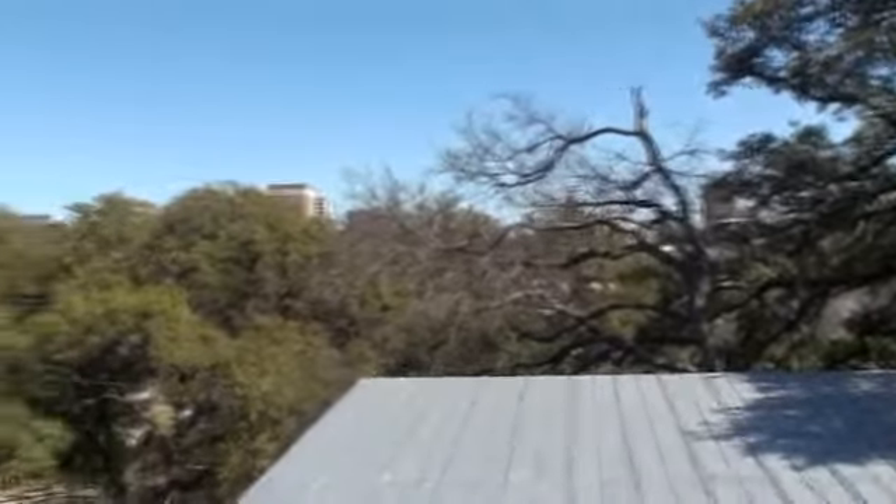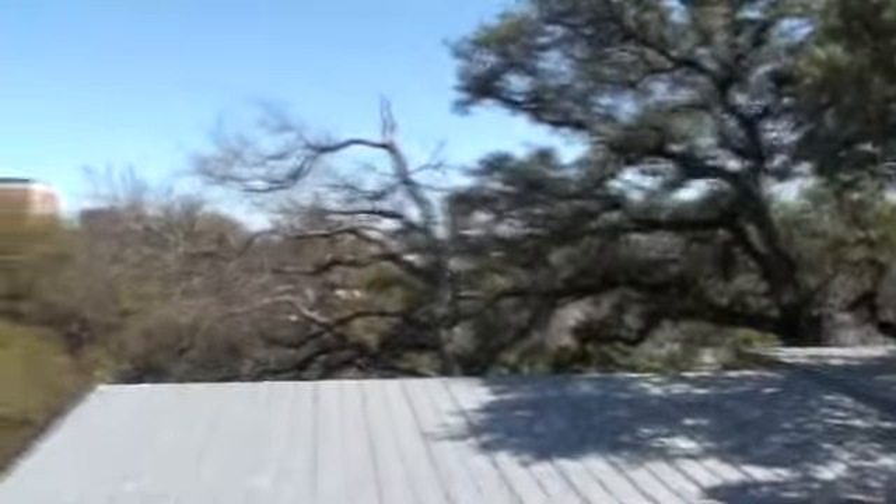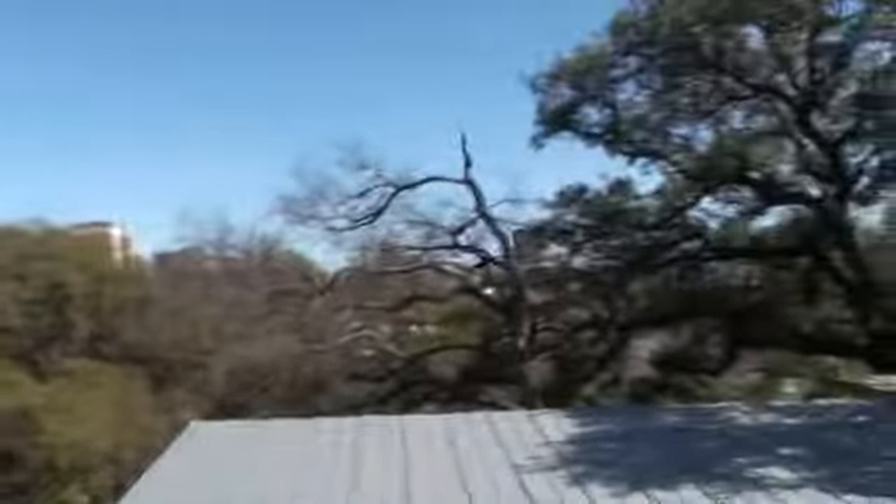I'm back here at Castle Hill showing everybody Laura's finished product with this fixer-upper — a cute little condo in Clarksville. We're at unit number 11 here at Castle Hill Terraces. Let me show you what she's done here.